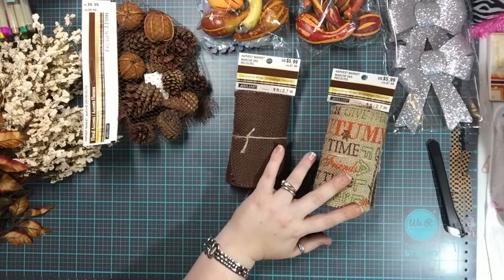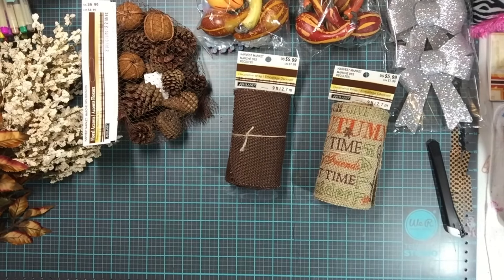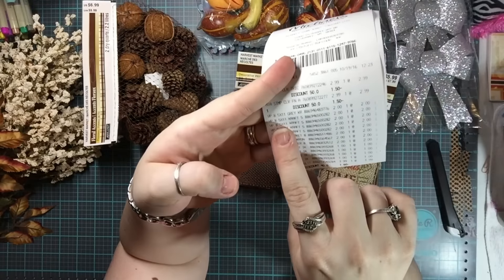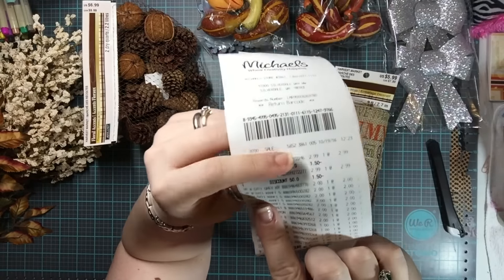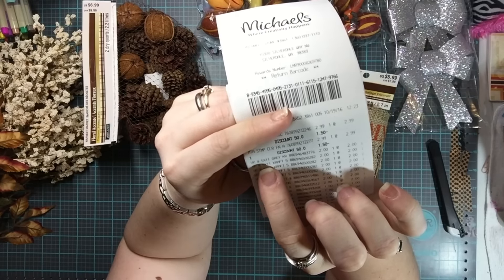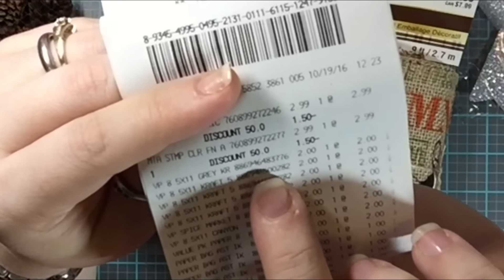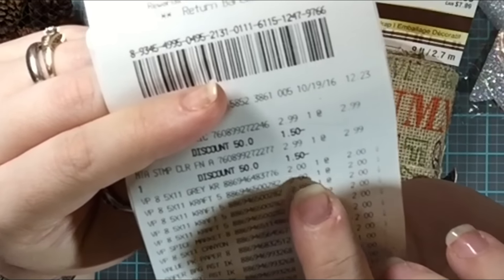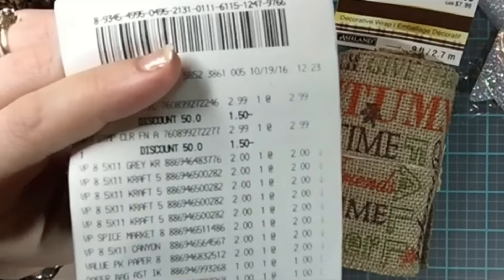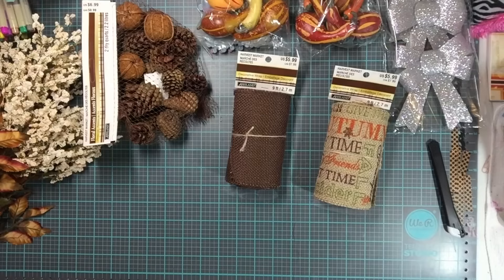I also got these two paper pads for half off — one is a fall/autumn/Thanksgiving theme and one is just brown. And I found my receipt: the paper pads were two dollars each, five for ten. I'll try to zoom in on the receipt during editing so you can see it clearly.